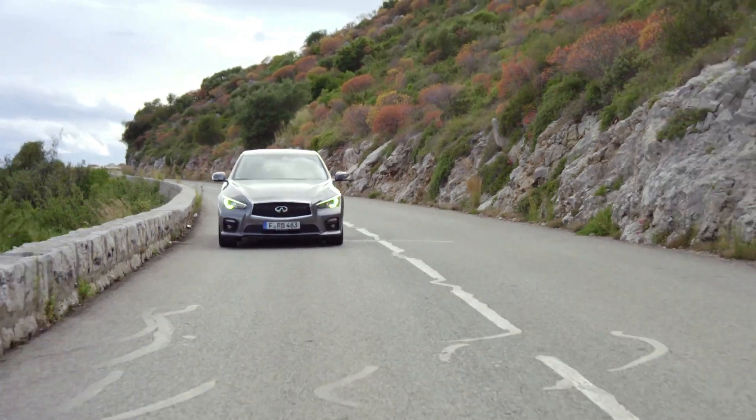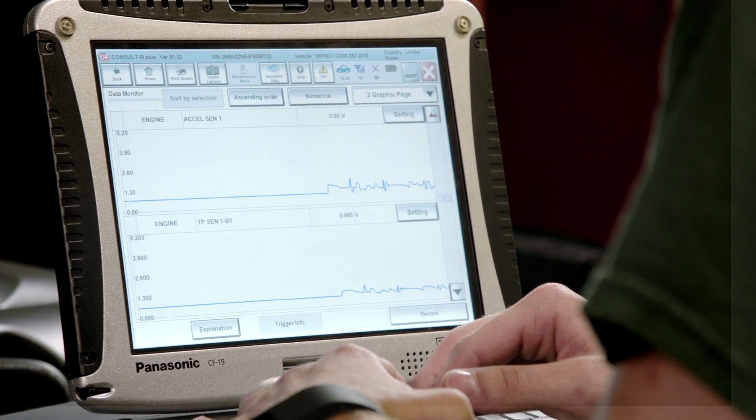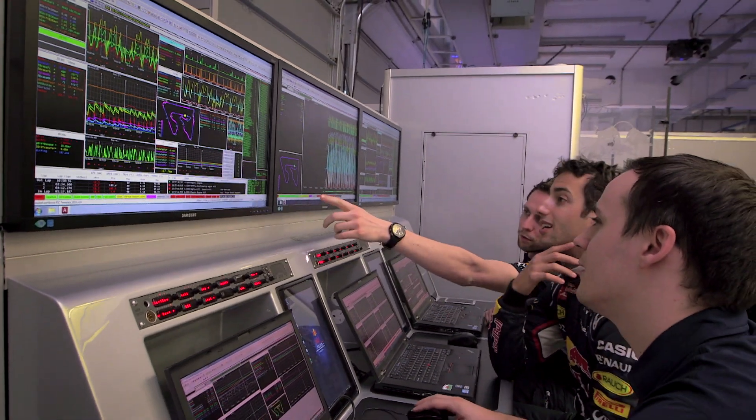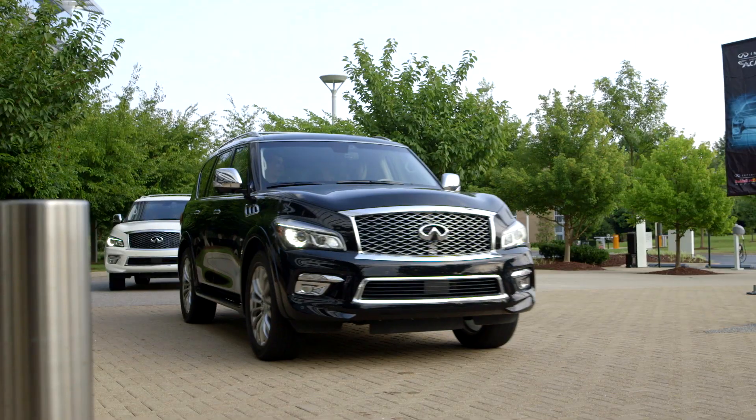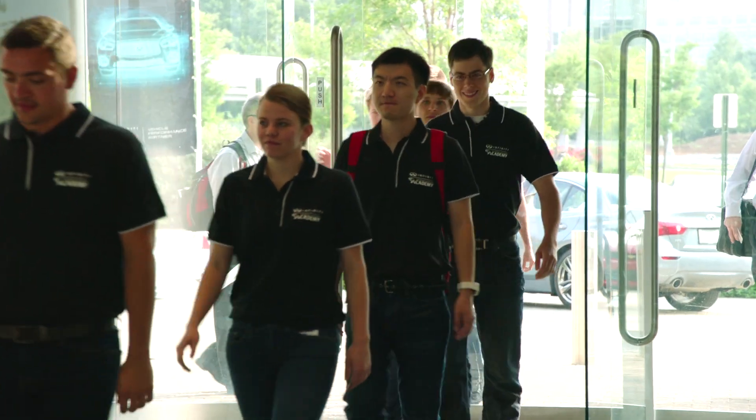It enables collaboration between technical processes, people and ideas, and it's a really great way to bring the resources from one to another. We've gathered together the top 12 finalists from North America in the headquarters of Infinity in Nashville, Tennessee.